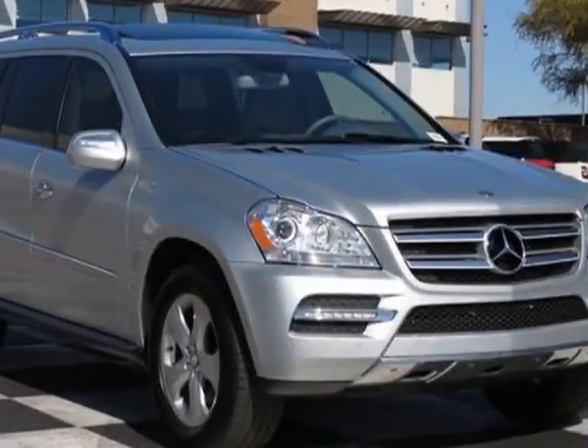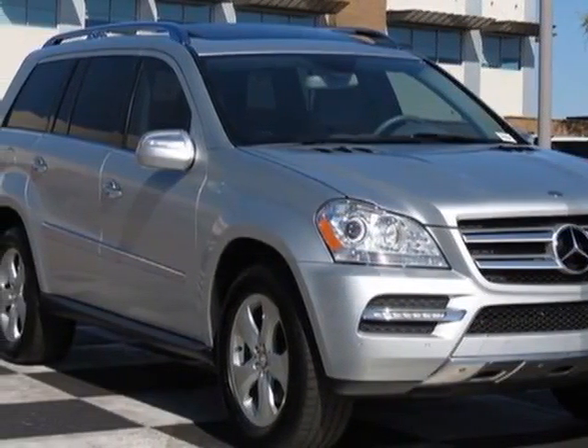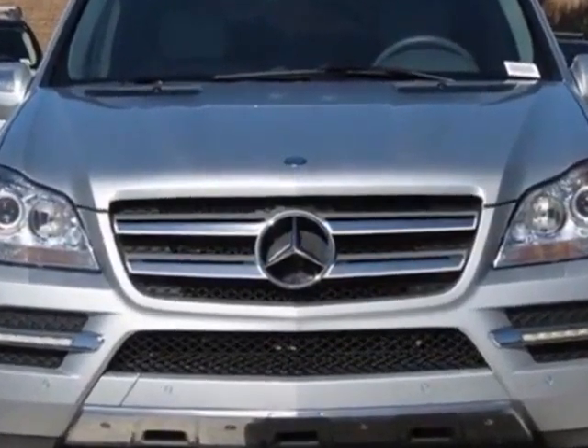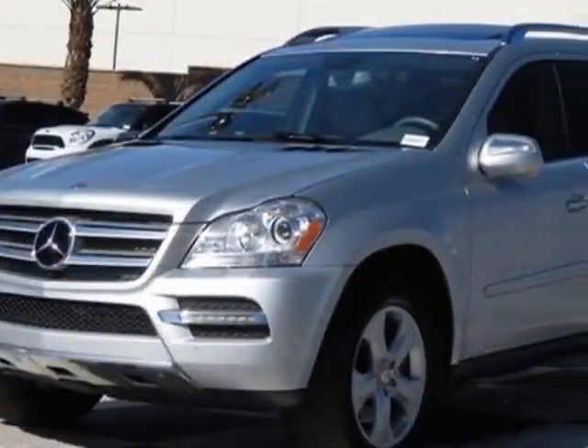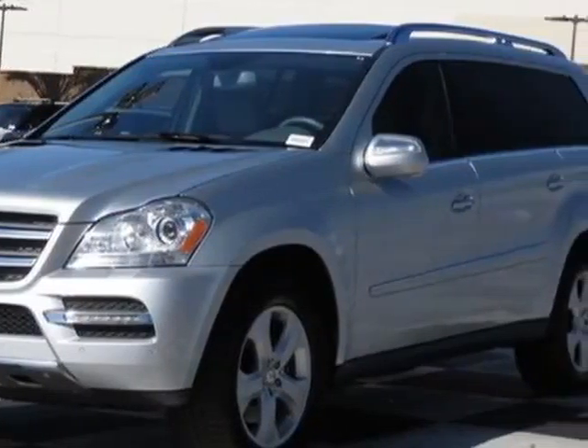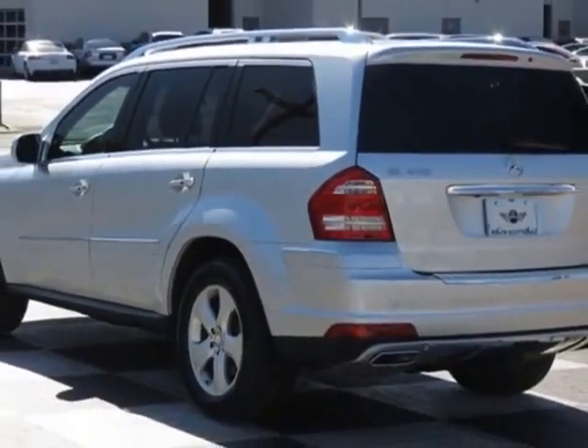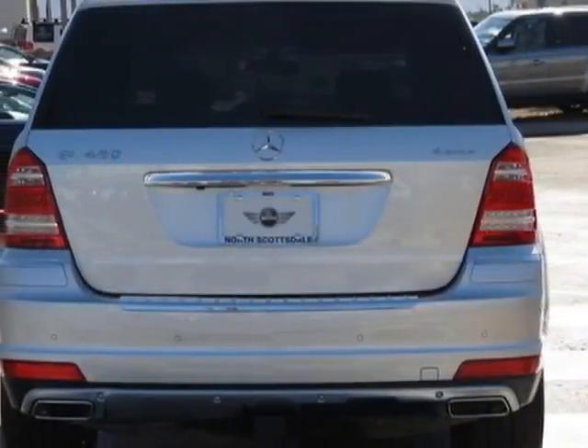Come take a look at this 2010 Mercedes-Benz GL-Class. This GL-Class has just under 34,500 miles. This vehicle has a limited warranty. This vehicle gets an estimated 13 miles per gallon in the city and an estimated 17 on the highway.